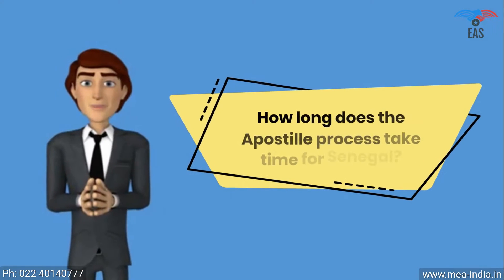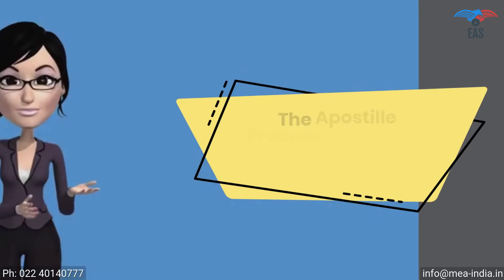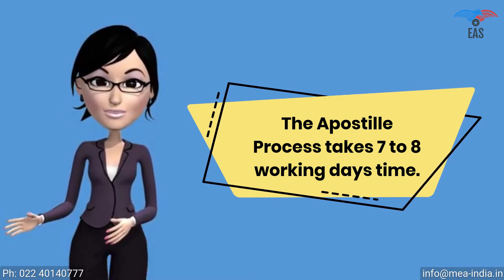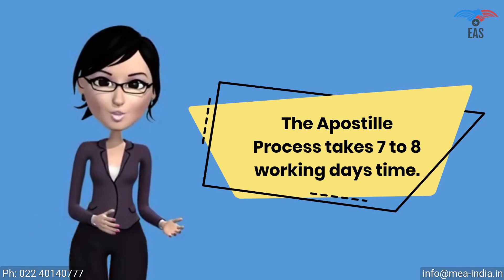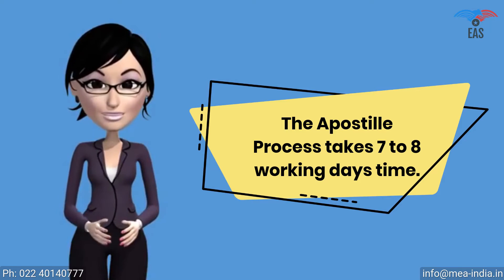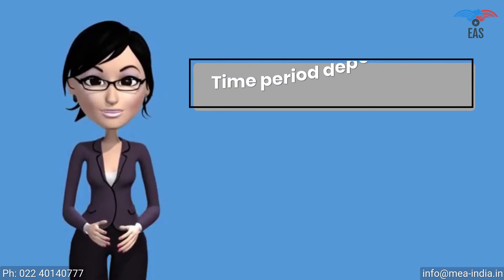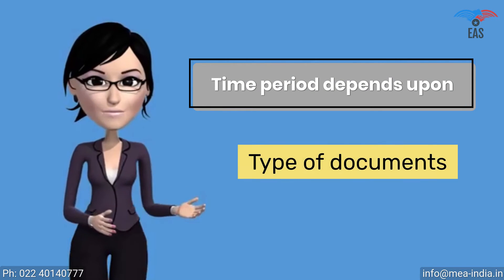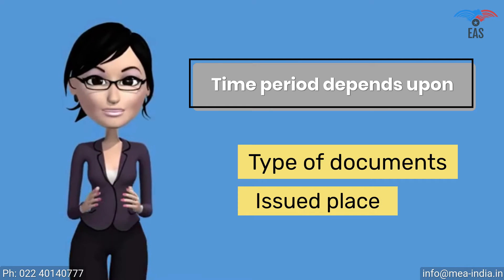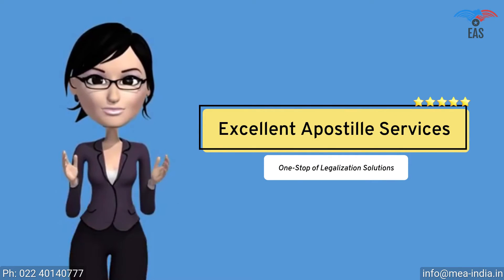How long does the Apostille process take for Senegal? The apostille process is a multi-step process. It has to be verified by many different authorities such as the Home Ministry or HRD. The MEA can finally apostille the document, so it takes 7 to 8 working days, and the time period depends upon the type of documents and the place of issue. There are several ways to finish the process on a fast track — contact Excellent Apostille Services.